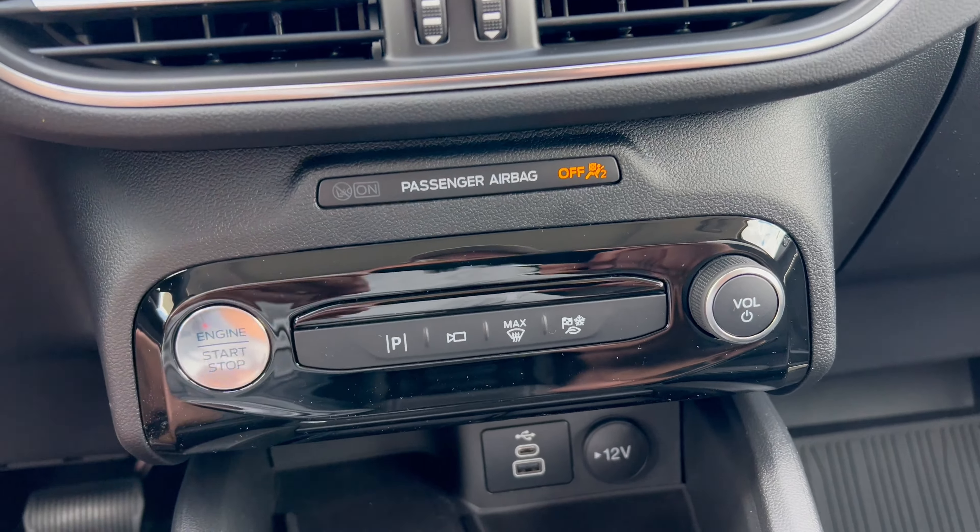You have your full digital dash right here, and you can go through additional information in the center. When you change your drive modes the dash changes too - Eco goes to a shade of green, Sport gets sporty colors, and Slippery goes to a bluish wet color. Back to Eco for when we're going to drive - back to green on the dash. You also get an EV coach that'll coach you up on how to drive most economically.